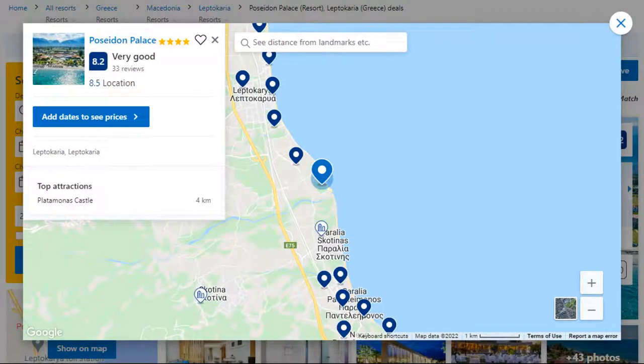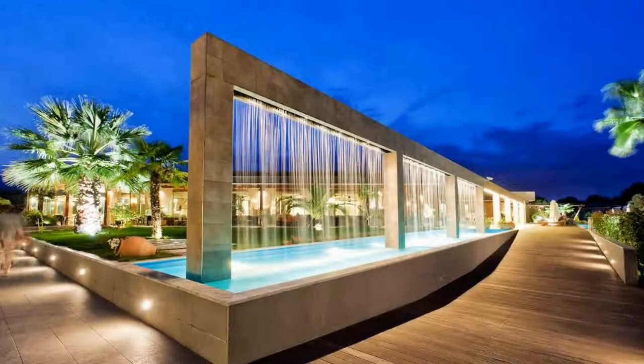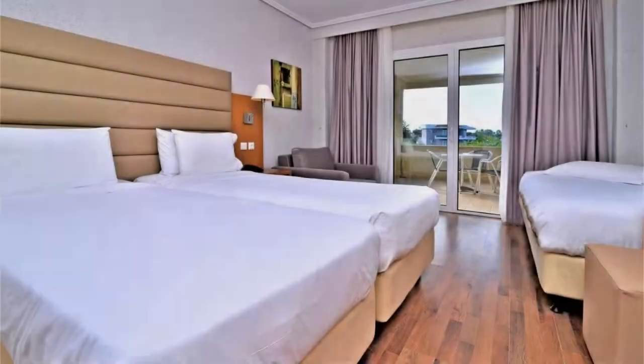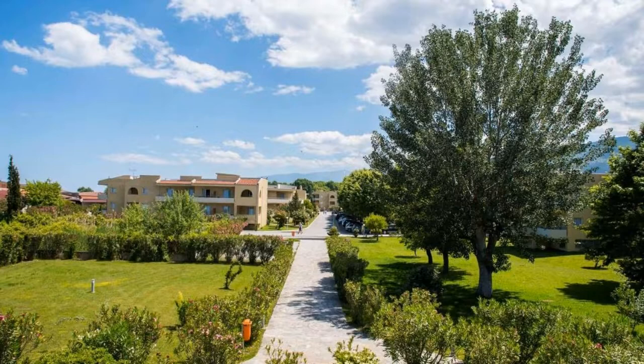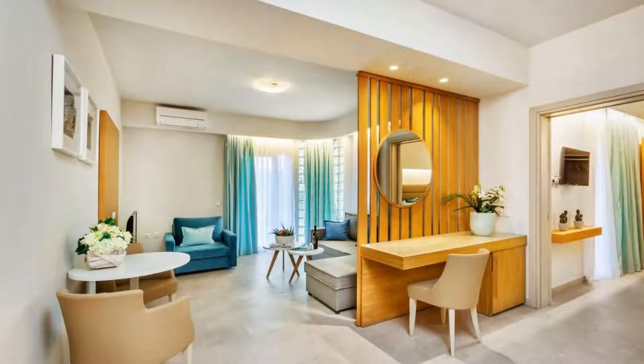Number 2. This is a 4-star resort. The location of the resort is first class and the guests love walking around the neighborhood. Check-in time is 3 pm and check-out time is 11 am. Guests are required to show a photo ID and credit card at check-in. Pets are not allowed in this resort.